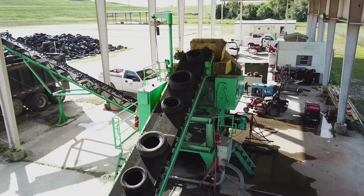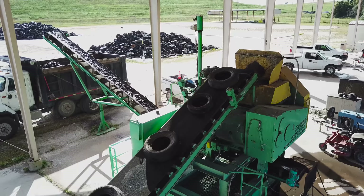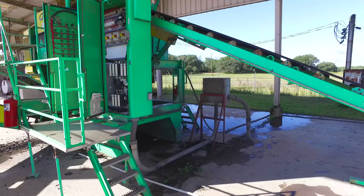These machines are the most versatile machines in the industry and can be supplied in stationary or mobile configurations. Unlike any other shredders, CM Chipping Shredders come as a turnkey package and include infeed conveyor, discharge conveyor, subframe, stands, and platforms, as well as a control panel with PLC controls.